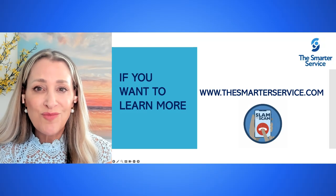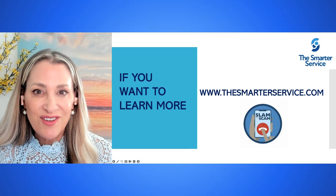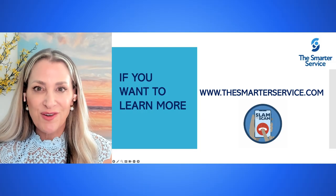But if you want to learn more tips like these, reach out to us at the SmarterService.com. We've got your back.